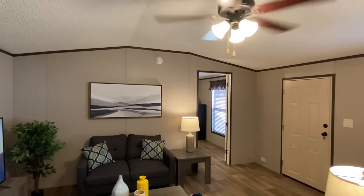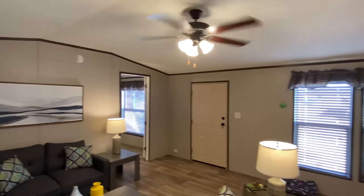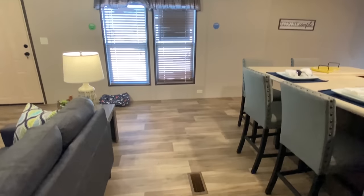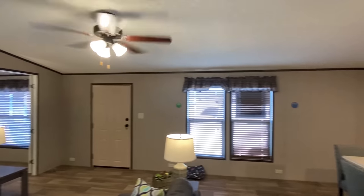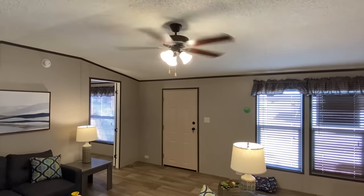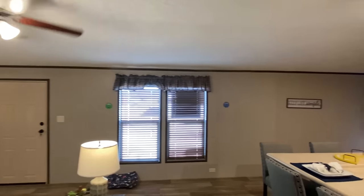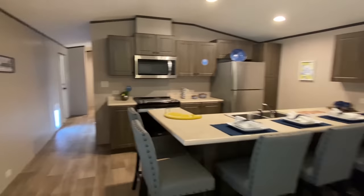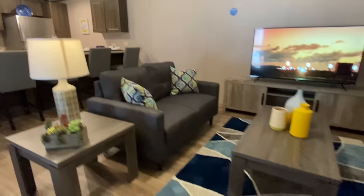They've got about 10 models set up — they set them up for all of their retailers to come look at, and they gave me the opportunity to exclusively tour them for y'all. Pretty thankful, hope y'all are as well. All right, we've got a beautiful living room.